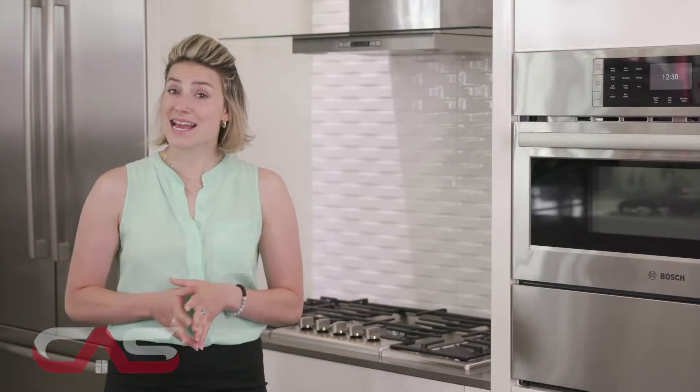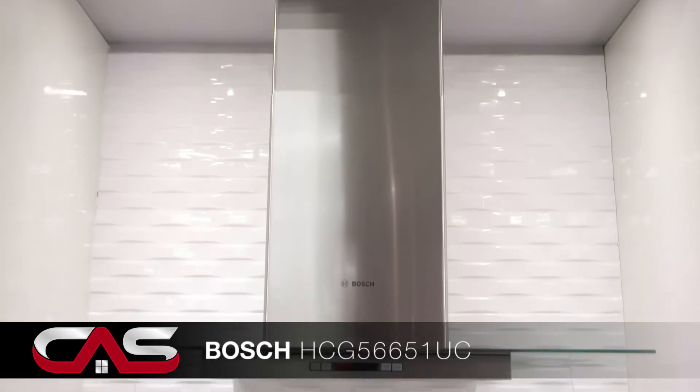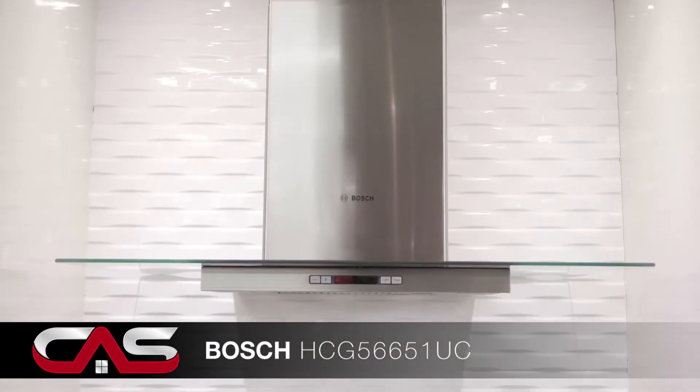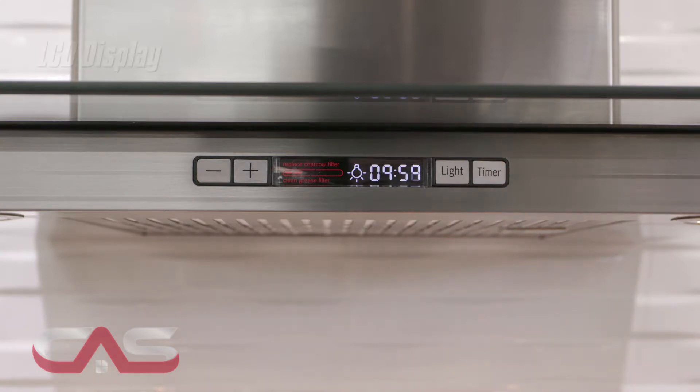Welcome to Canadian Appliance Source. Next I'm going to show you a Bosch Ventilation Hood, model HCG56. This is a 36 inch wall mount chimney range hood with 600 CFM and 4 speed touch controls and an LCD display.